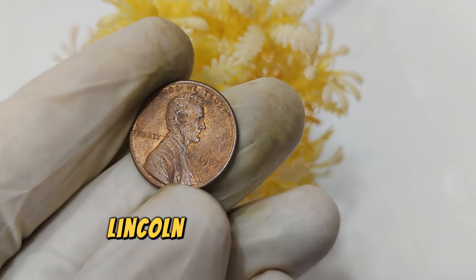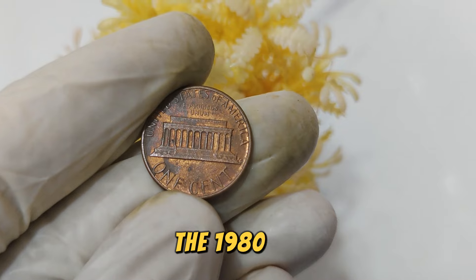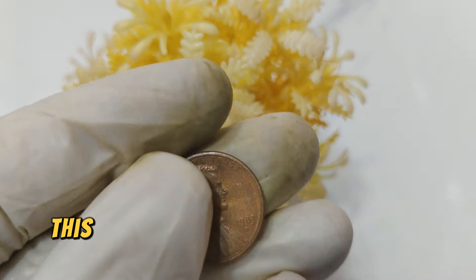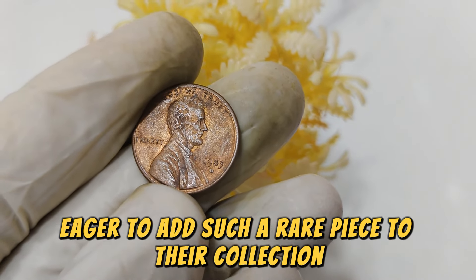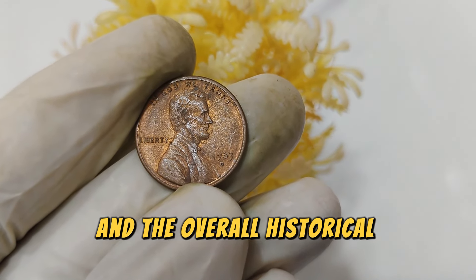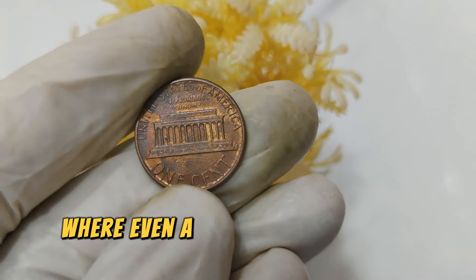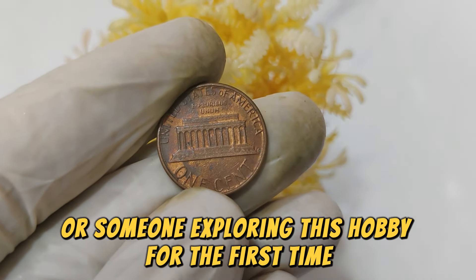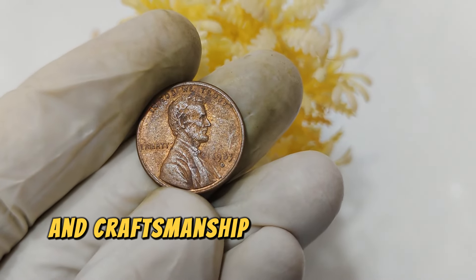Finding a 1983 D Lincoln penny with these characteristics significantly enhances its value and desirability among collectors. As of today, the 1983 D Lincoln penny is valued at an impressive $58,111. This valuation reflects not only its scarcity, but also the demand from avid collectors eager to add such a rare piece to their collection. Prices can vary based on the coin's condition, the specific error or anomaly present, and the overall historical significance. The 1983 D Lincoln penny stands as a testament to the allure of coin collecting, where even a small cent can hold immense value.